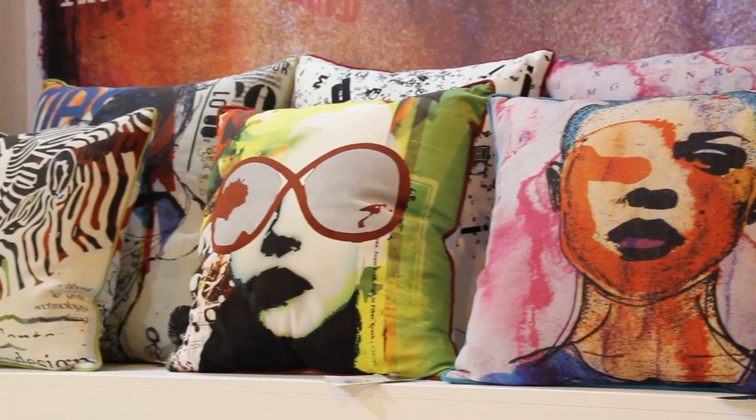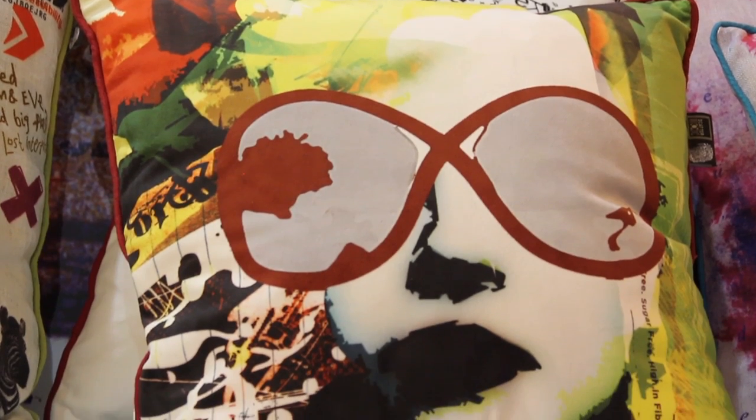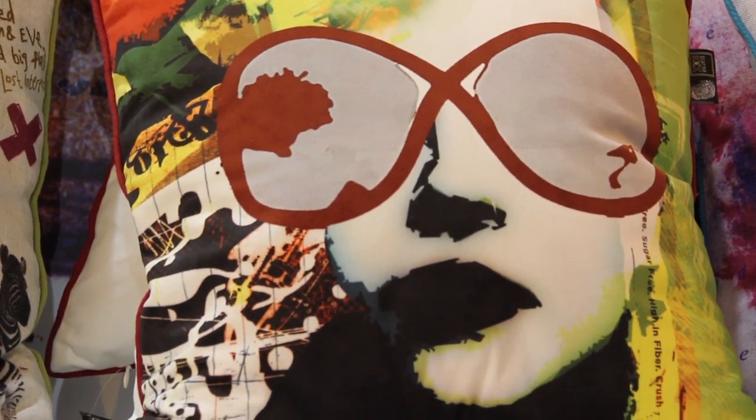Paul is based in Cork and he is an amazing artist. We were blown away by his paintings and really excited when they turned out on digital in cushion form. We've produced them in velour and some of them are produced on faux linen.